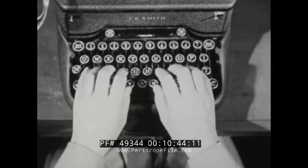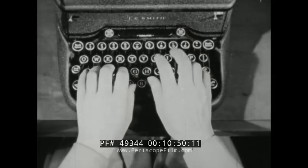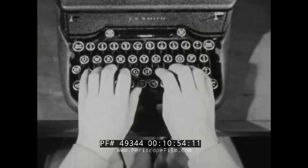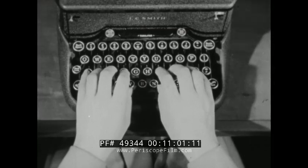Acquire the feel for F, R, F, 4; K, I, K, 9; D, E, D, 3; J, N, and so forth. Your strokes should be definite, light, quick, and even.